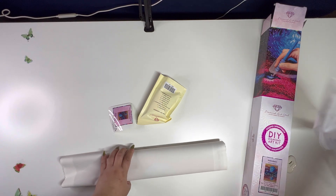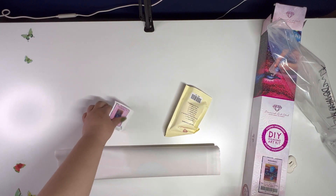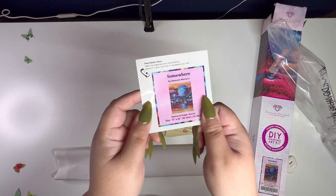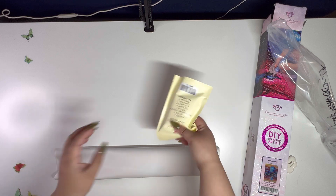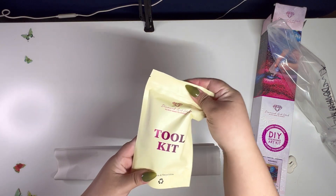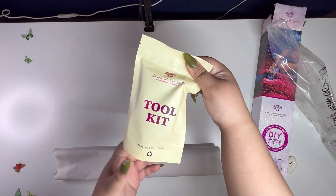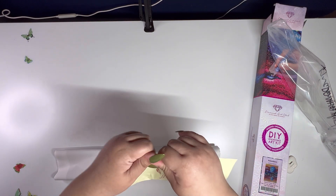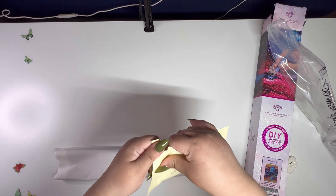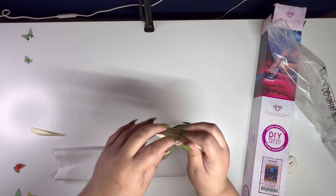You have your classic sticker right here and your toolkit. This is the new toolkit that Diamond Art Club provides, and it comes with washi tape and a cover minder — I just want the washi tape and the cover minder.